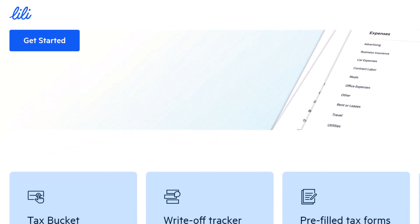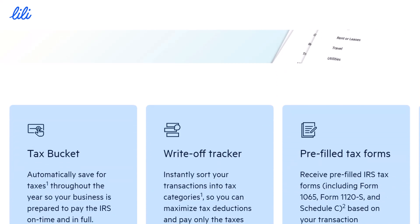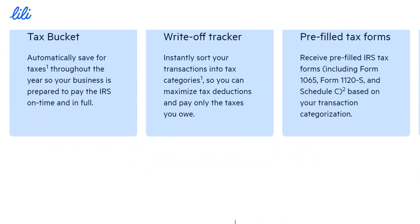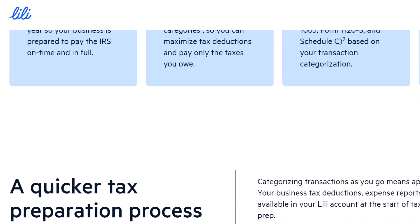But here's the burning question: does Lily Bank work with Zelle? This question pops up a lot, so buckle up as we explore the nitty-gritty of Lily's money transfer options and see if Zelle makes the cut.